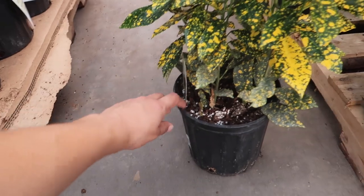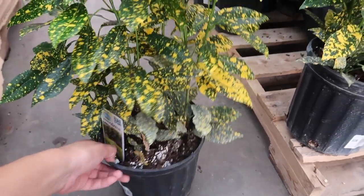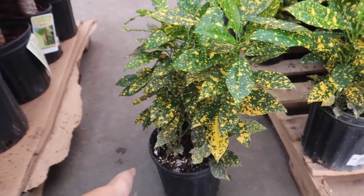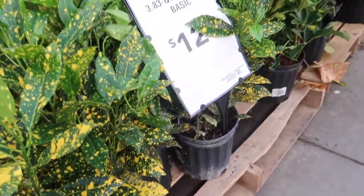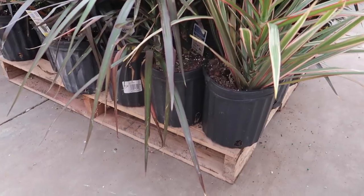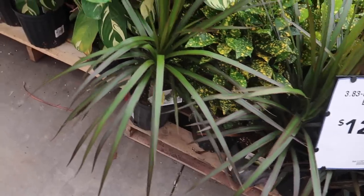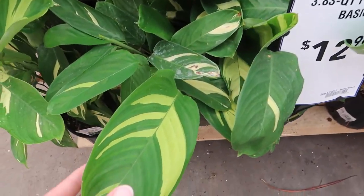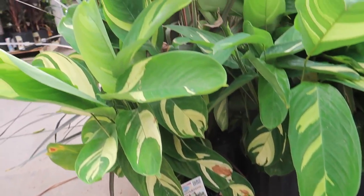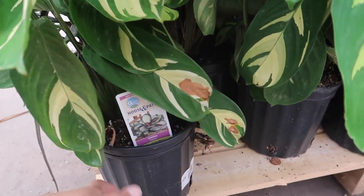Look how pretty — I think this is called a gold dust croton, and this is only $12.98. Dracaena marginatas are $12.98 also. These leaves are so gorgeous — this is a Calathea, I don't know what variety, but it's only $12.98 and this baby is big. It's a big one!